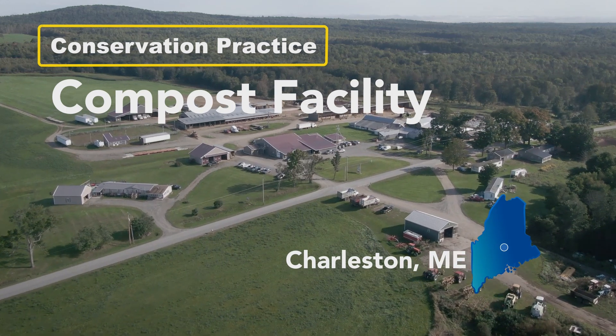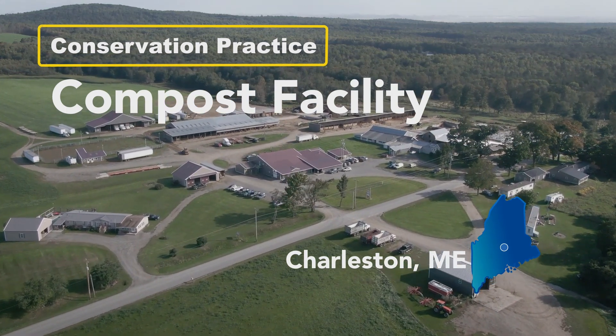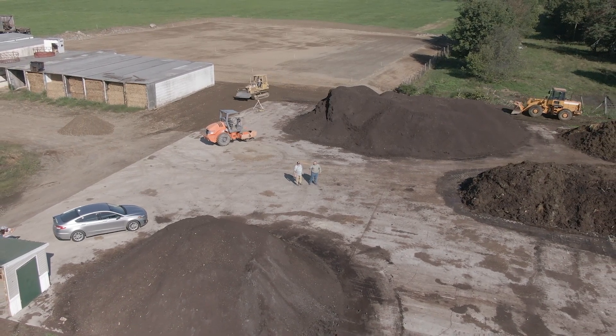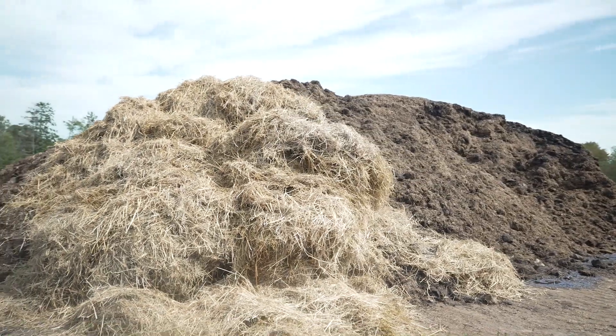We're at Maple Lane Farms in Charleston, Maine. This is a compost facility. A compost facility is a concrete pad that allows a producer that produces a lot of on-farm waste to be able to store it there and compost it.